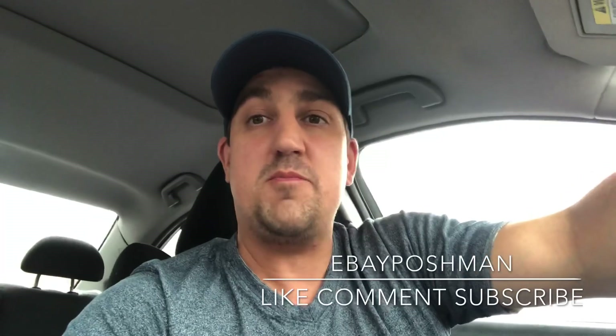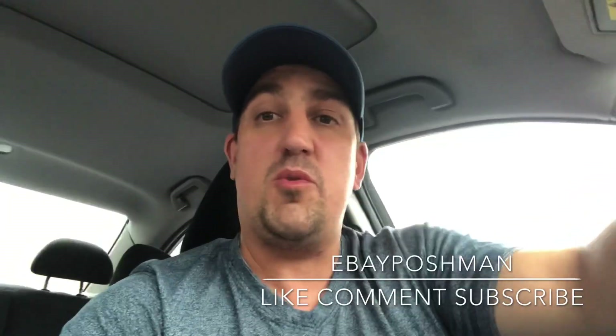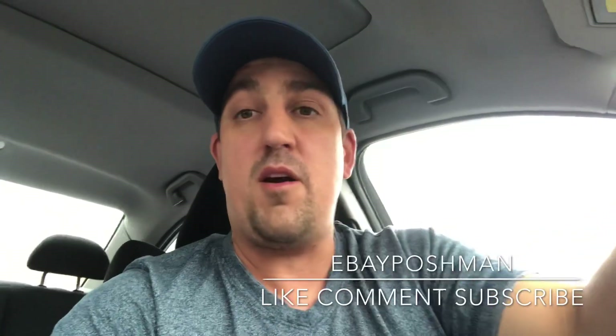Hello everybody, how are we doing today? My name is Matt and welcome to the channel eBay Posh Man. So we're going to go out sourcing today. We're going to hit a couple Goodwills, Marshalls, a Ross, and a Burlington. We're going to see what we can find.